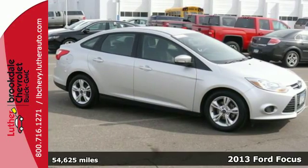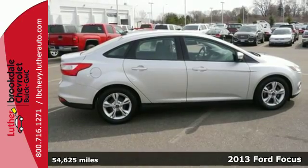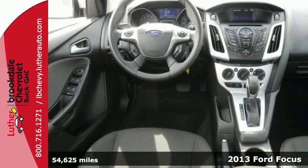It's the 2013 Ford Focus. This is a smart choice for many reasons. Its athletic shape was designed to be aerodynamic.